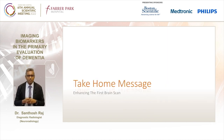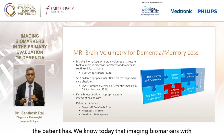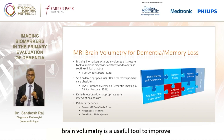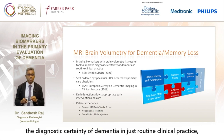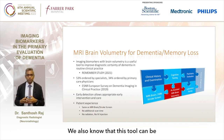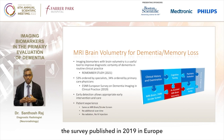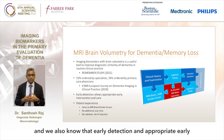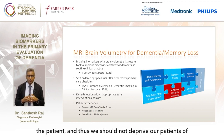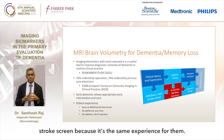The take-home message is about enhancing the first brain scan the patient has. Imaging biomarkers with brain volumetry is a useful tool to improve the diagnostic certainty of dementia in routine clinical practice, based on the REMEMBER study in 2021. This tool can be used by specialists or primary care physicians, based on the 2019 European survey. Early detection and appropriate early intervention will always have the best outcomes. We should not deprive our patients of this when ordering an MRI brain or stroke screen - it's the same experience, with no additional scan time and no radiation or IV injection involved.